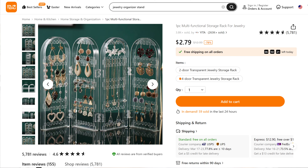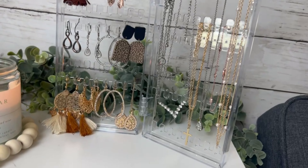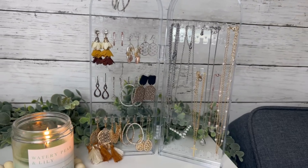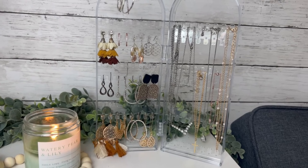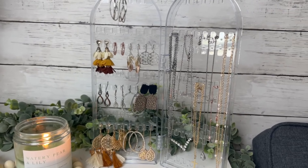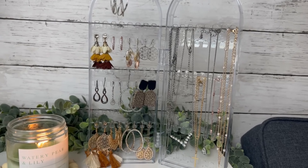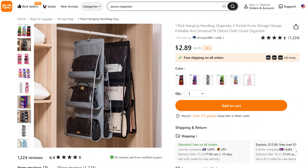My second jewelry piece is this two-door collapsible jewelry holder where I put all of my necklaces, bracelets, and hanging earrings. It's the perfect solution if you're looking for something small, compact, and even travel-friendly. I do have a larger jewelry case my husband bought me years ago but it's super bulky, whereas what I found on Temu is much more helpful for keeping my clutter down.